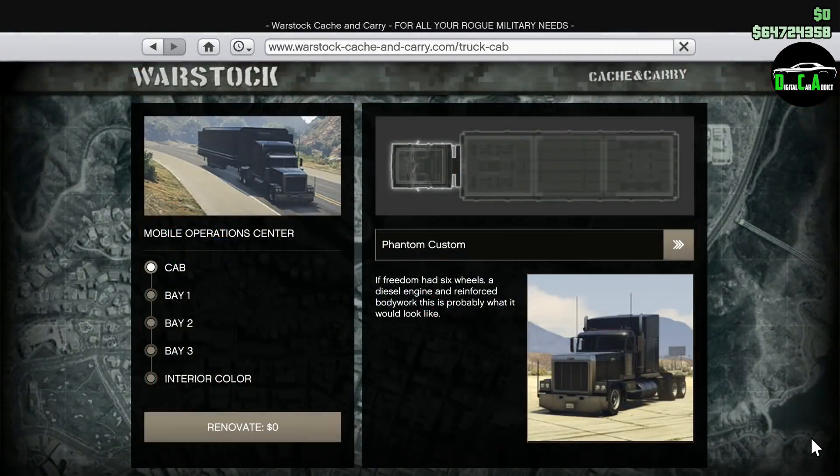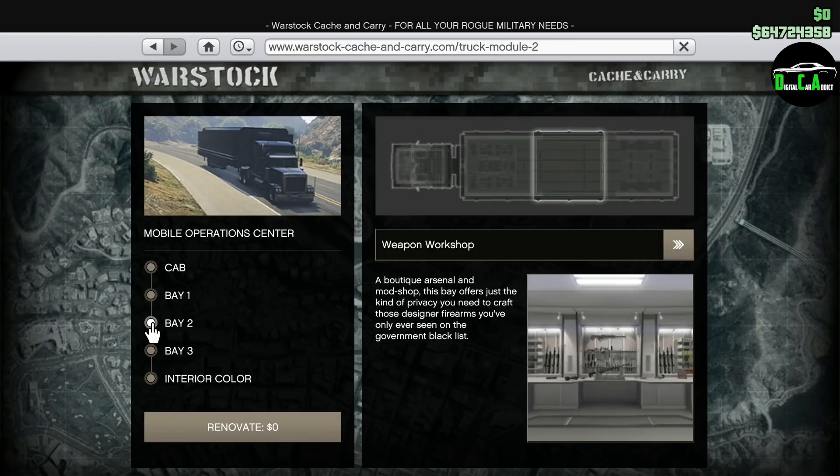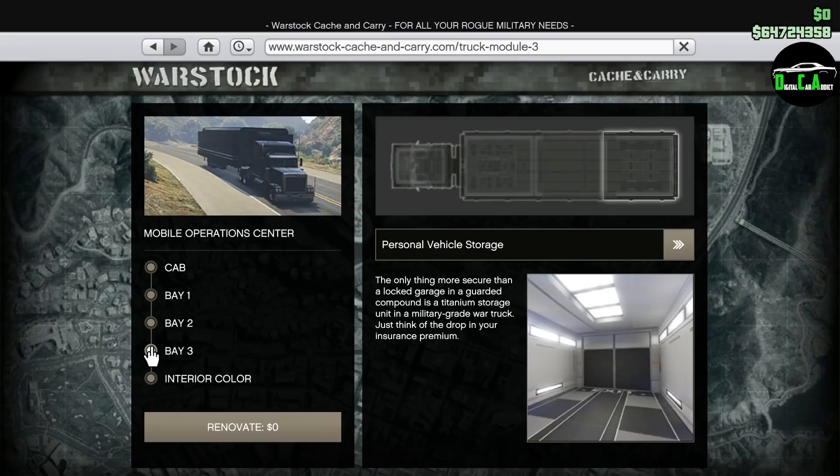Moving on to the Warstock website, we have 40% off the MOC, as well as 30% off the Weapon and Vehicle Workshop bays. These days the MOC isn't really all that needed, but sometimes I still personally use the truck myself, driving around in free mode, because it can survive over 60 homing missiles, which is just incredible.